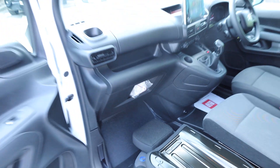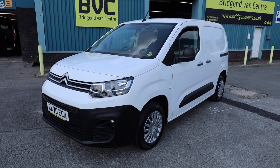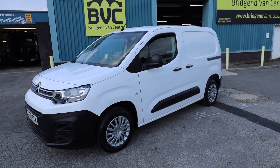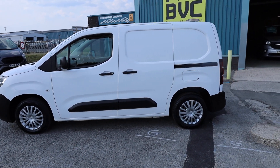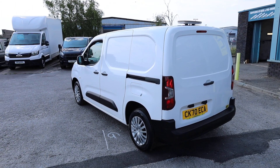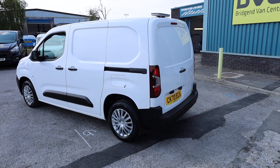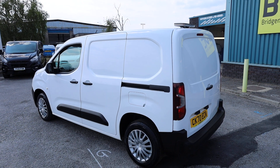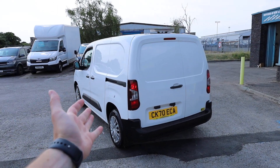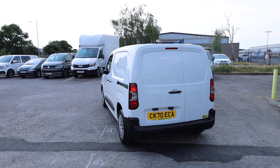To summarise: this is a September 2020 70-plate Citroen Berlingo Enterprise, the 650 model with a 1.5 litre diesel blue HDI engine producing 75 brake horsepower. Enterprise spec comes with air conditioning, Apple CarPlay, Android Auto, and parking sensors as standard. Added extras include a reversing camera, roof beacon, and dashcam. It's fully ply lined in the rear, has just been fully serviced, and best of all — there's no VAT to pay.